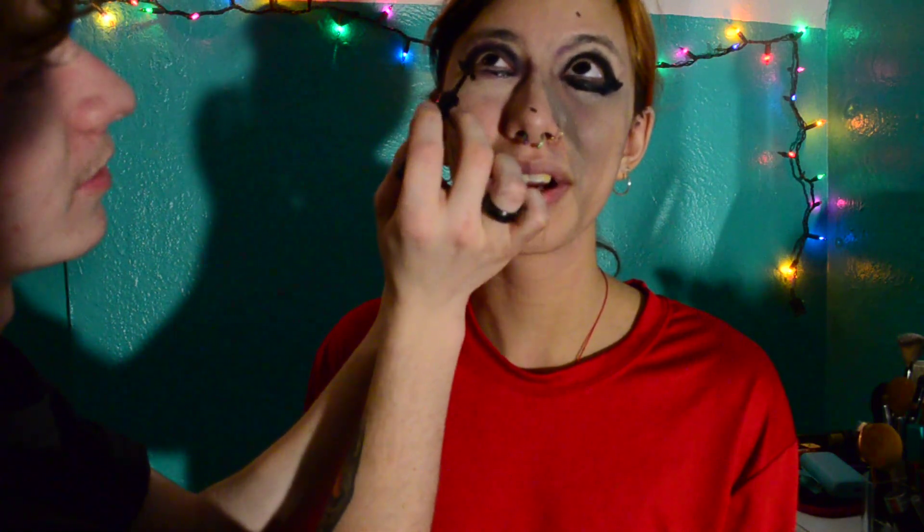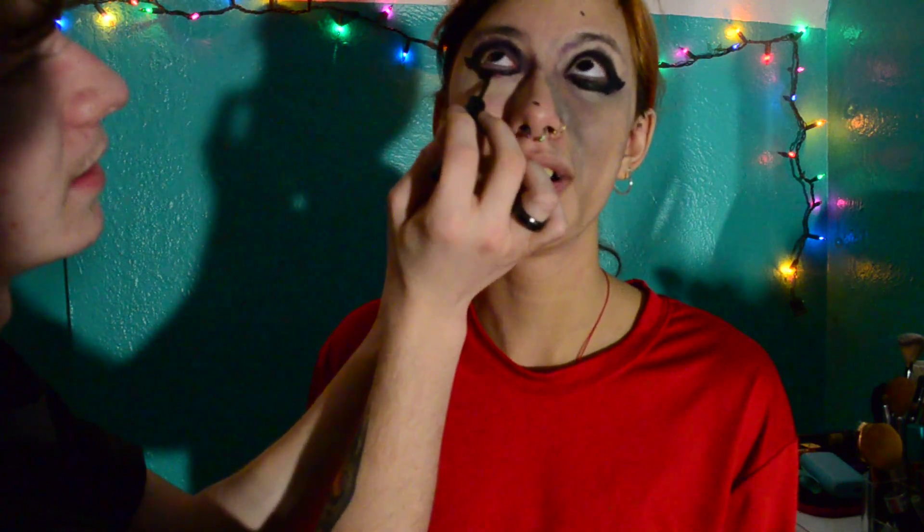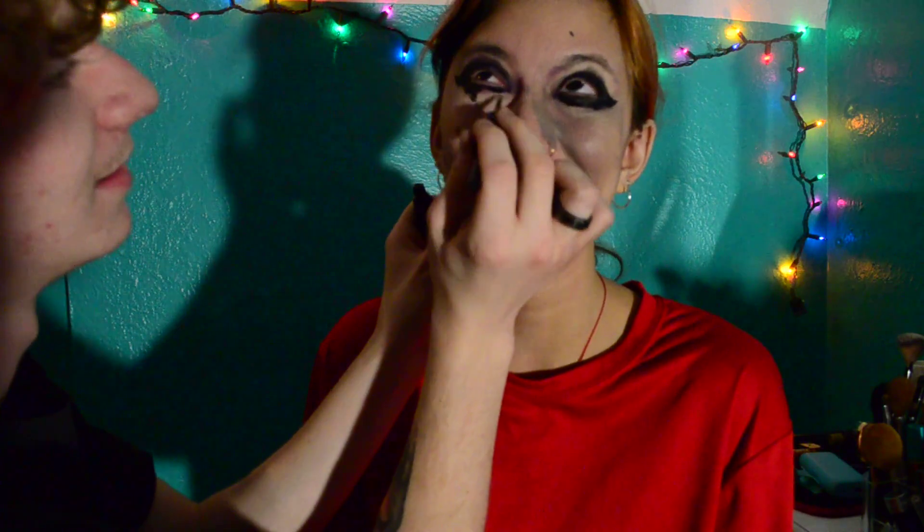I'm going for like a goth girl kind of look. You're so close to my eyeball! Oh, don't worry, I've got it under control. That's too far down. I felt it. What is on my forehead? The best right now. I have to go to work tomorrow — this is probably going to stain my face. I know, and it's going to look so good.